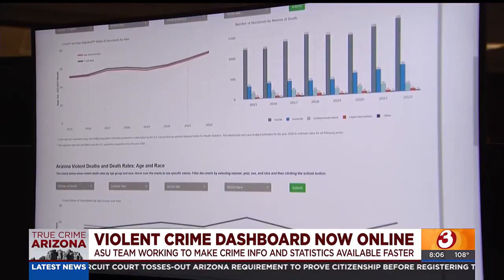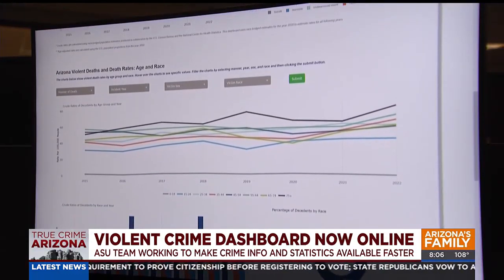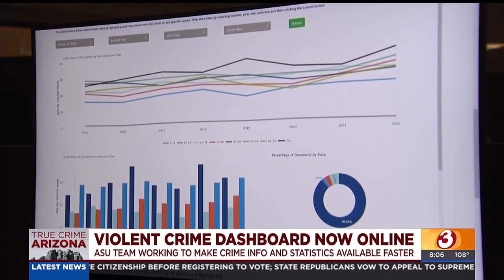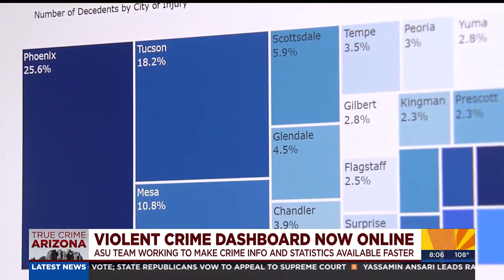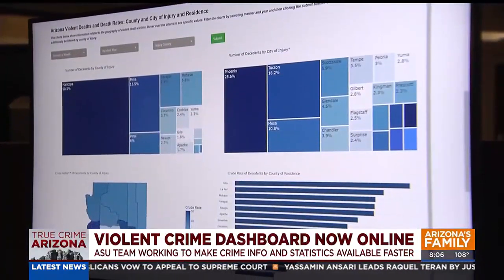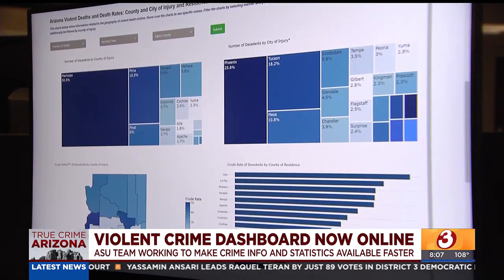Stats, graphs, bars and charts — it's a new online tool offering the most comprehensive information on death investigations in Arizona, tailored to what you want to see. But these aren't just stats; they represent victims and people behind the scenes. After you read through a couple thousand pages, it's going to hit home.